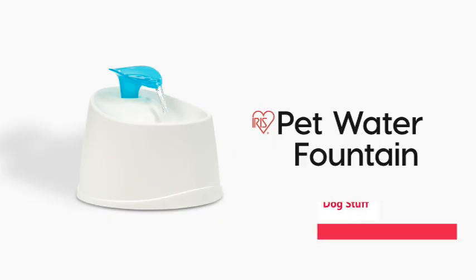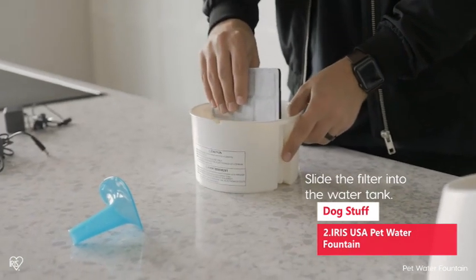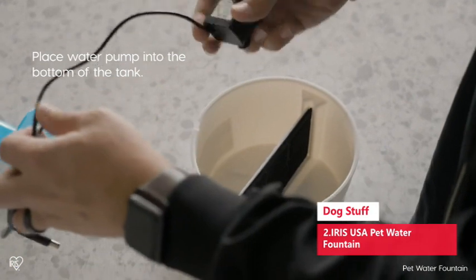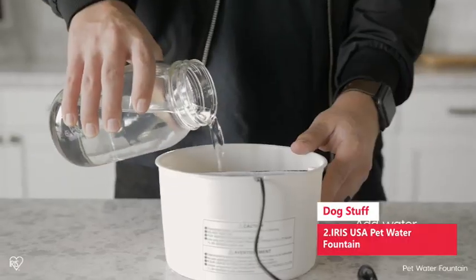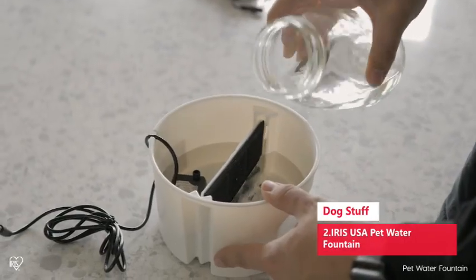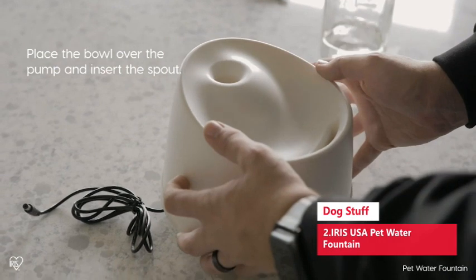Number 2: Iris USA Pet Water Fountain. This automatic pet water fountain keeps your pet's water clean and flowing. The submersible pump in the BPA-free drinking fountain provides a steady, silent flow of water. The included filter in the 5.5 cup fountain catches hair and other particles so the flowing water stays clean. The 11-foot long cord provides extra reach for placing the fountain anywhere. Use the spout for the waterfall feature or remove it for a gentle stream.